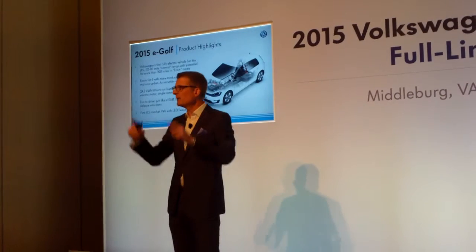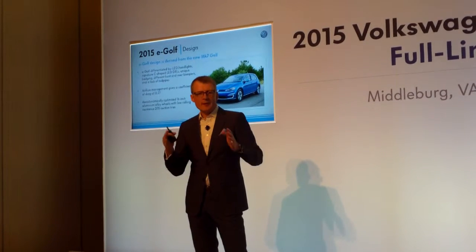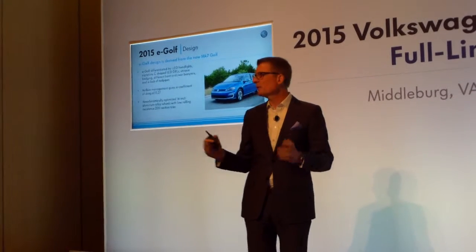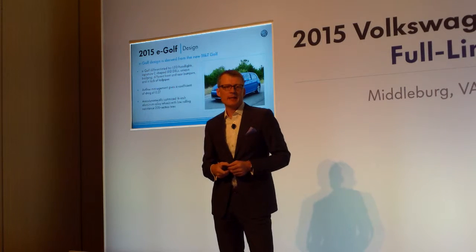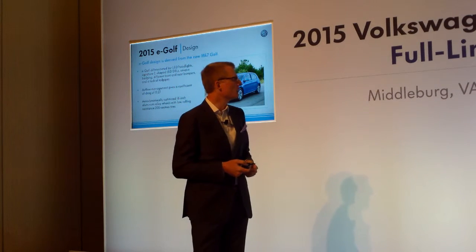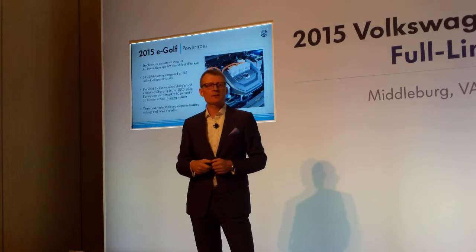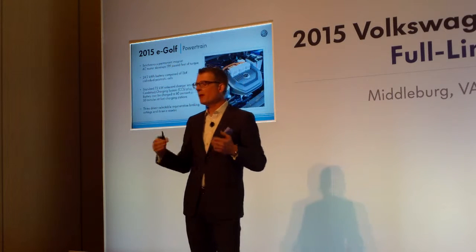We also have the signature LED lights in the C shape, which contribute very much to the perception when you are on the road. The car has differentiated front and rear bumpers. It also has different low-resistance tires — a 16-inch alloy wheel tire — giving a very low drag coefficient of 0.27. The powertrain delivers a very nice 199 pound-feet of torque, so for highway jumps and city driving, you are up to pace with regular cars or even faster.